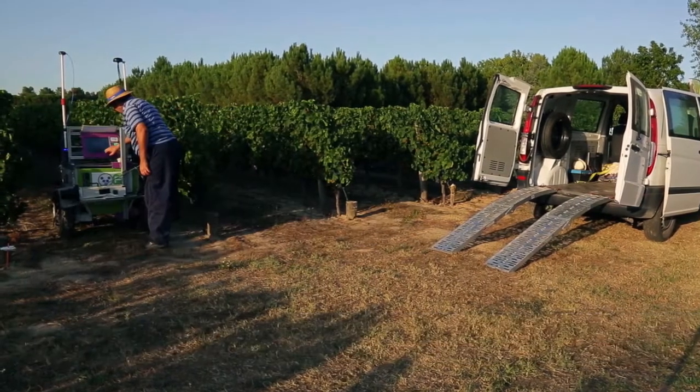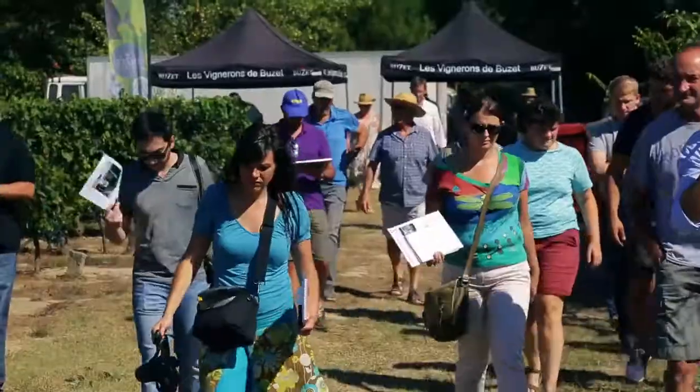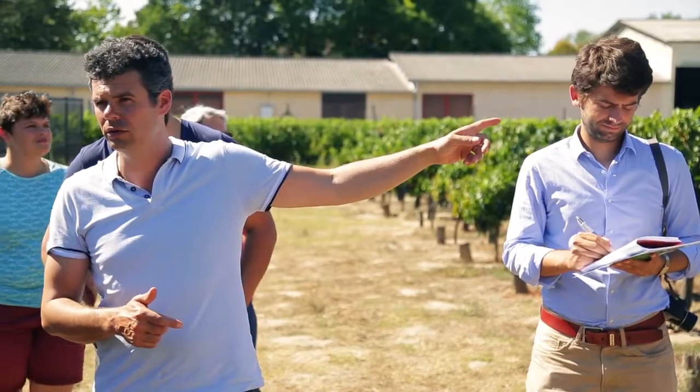Vine Robot is a pioneer robot — the first generation of artificial intelligence applied to viticulture that gives objective results. The robot optimizes resources, provides relevant information and facilitates decision-making.